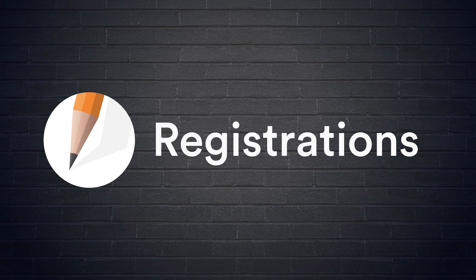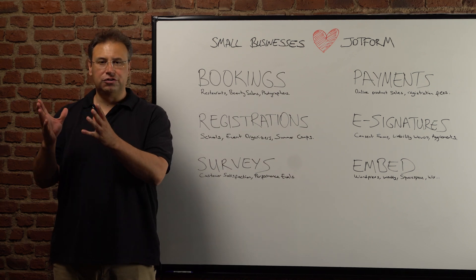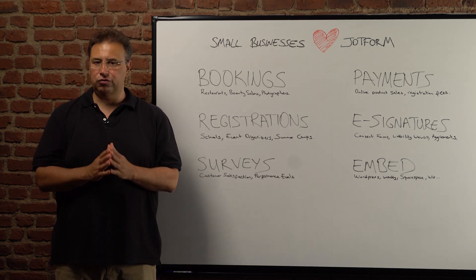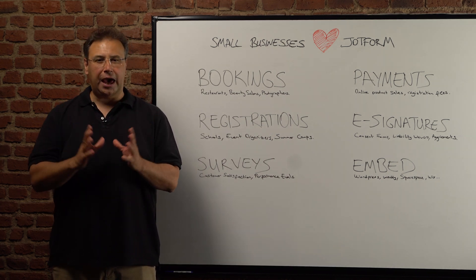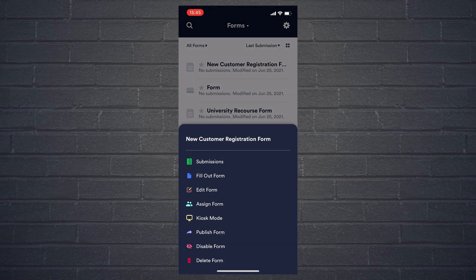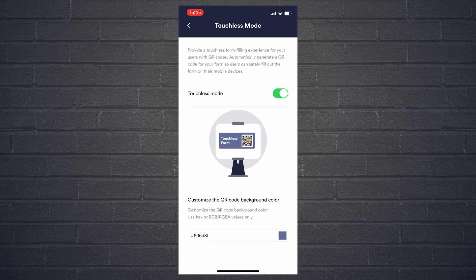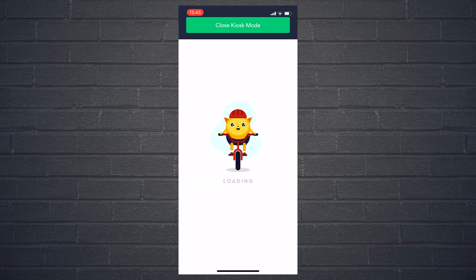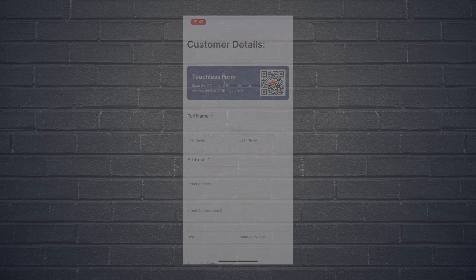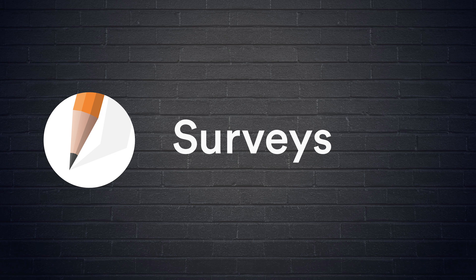The second one is registrations. Whether you are a school taking online registrations or running an event to promote your business, JotForm is the right solution for you. JotForm's mobile app can turn into a kiosk so that you can take client or patient registrations on a tablet. Small businesses choose JotForm for their registration forms because it's quick, easy, and has over 800 registration form templates.